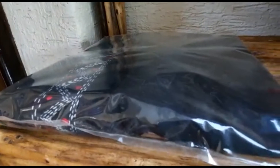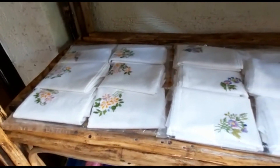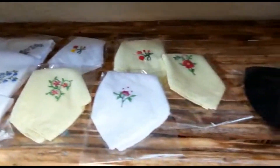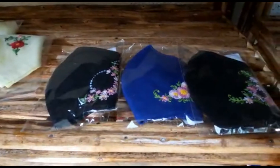Embroidered blouses and a whole array of embroidered products. Table napkins, handkerchiefs, and the latest from our store — embroidered masks.